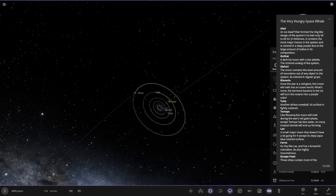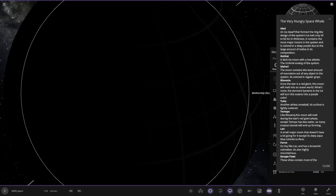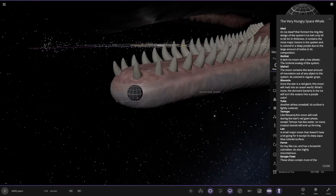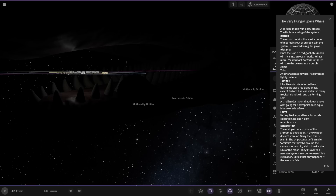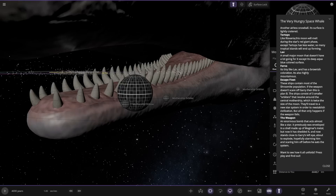So we've got the escape fleet over here. These are ships escaping the whale of teeth — there's a mothership orbiter and then the motherships. These ships contain most of the Shumite population. If the weapon doesn't scare off Gary, this is plan B. The ships consist of three smaller orbs that orbit around their central mothership, which is twice the size of the moon. They've travelled to a new system in order to re-establish civilisation — but only if the weapon fails.